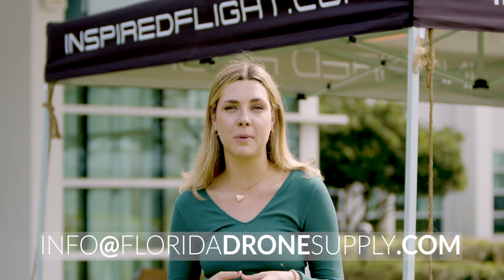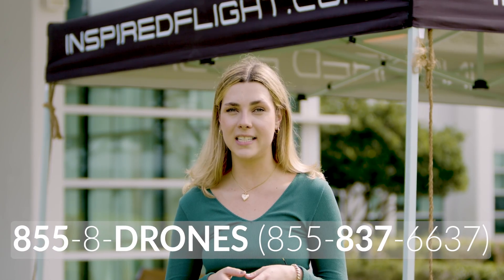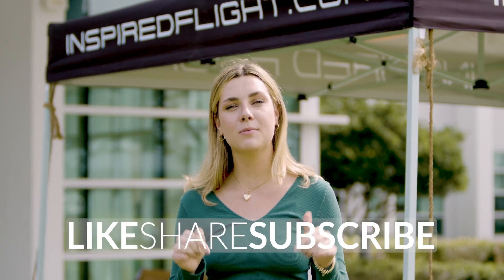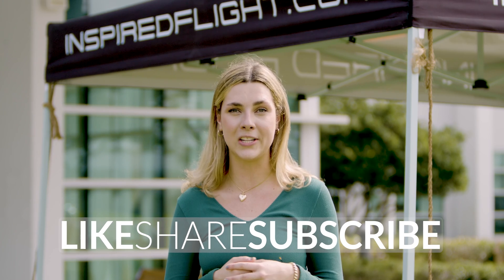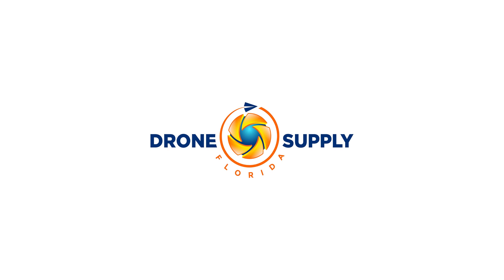Awesome. We truly cannot thank Inspired Flight enough for having us out here today. If you have any further questions, feel free to reach out to us via email at info@floridadronesupply.com or give us a call at 855-8-DRONES. Don't forget to give this video a huge thumbs up and subscribe down below for more behind the scenes content like this. As always, thank you for watching and happy flying!